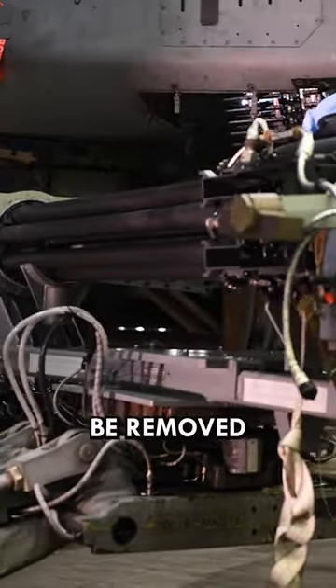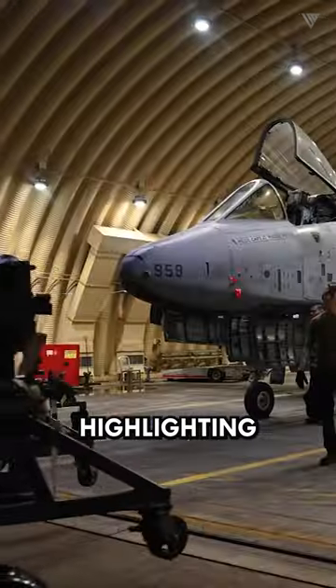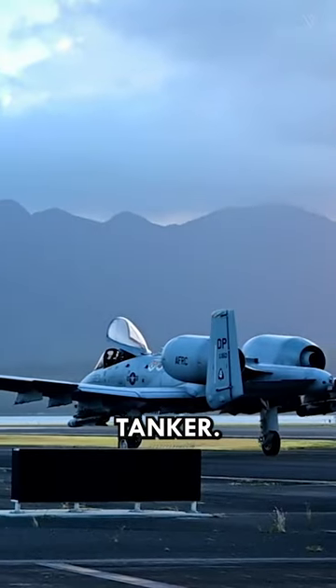If the GAU-8 needs to be removed for maintenance, the A-10 will tip over backward unless a jack stand is placed under the tail, highlighting the significant weight and balance issue that would be a significant obstacle to overcome when converting the A-10 to an air tanker.